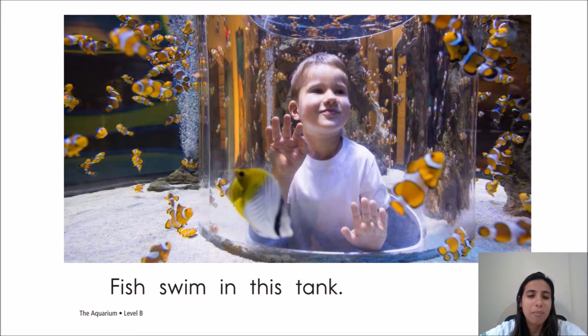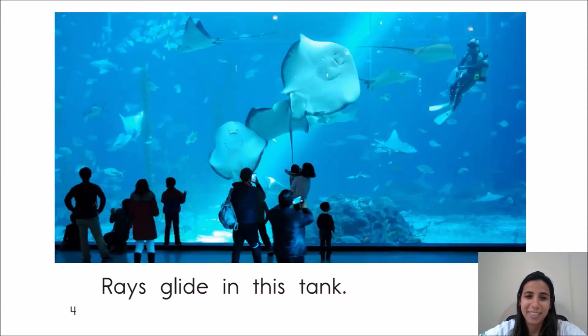Fish swim in this tank. Can you see so many fish over there? Rays glide in this tank. They're beautiful, aren't they?